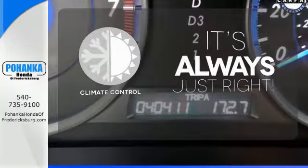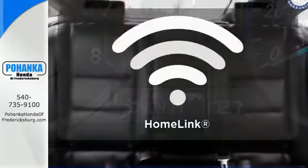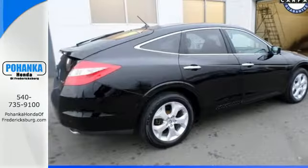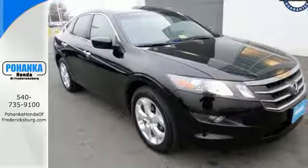Set it and forget it with the climate control. Program garage door openers, gates, and lighting systems with HomeLink. Warm off the chills with the heated seats. A whole lot to offer you and your family.